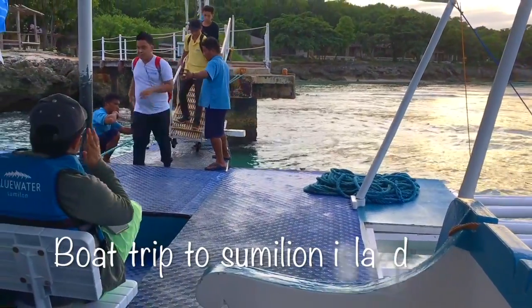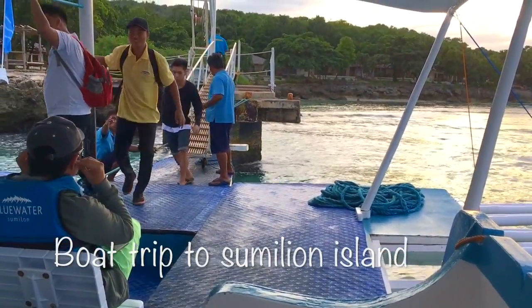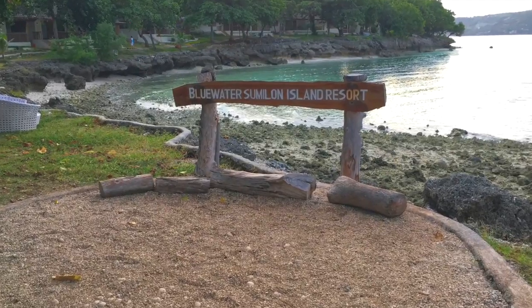Sumilan Island is a private resort island and it is a 30-minute boat ride from the main island. The water in Sumilan Island was very blue, clean and clear. We swam in the lagoon and chilled in the swimming pool. We spent our whole day on the island and went back in the evening to the main island.